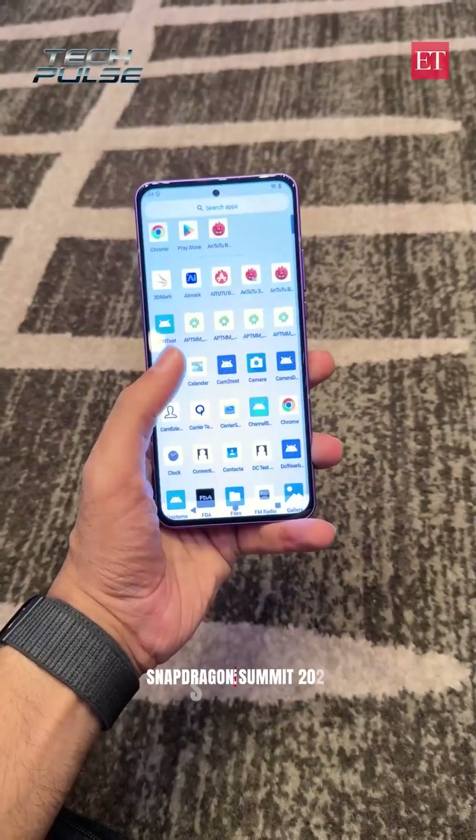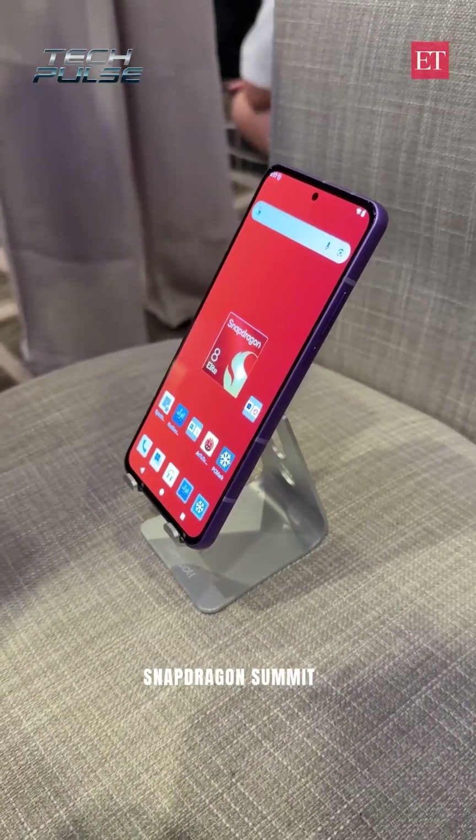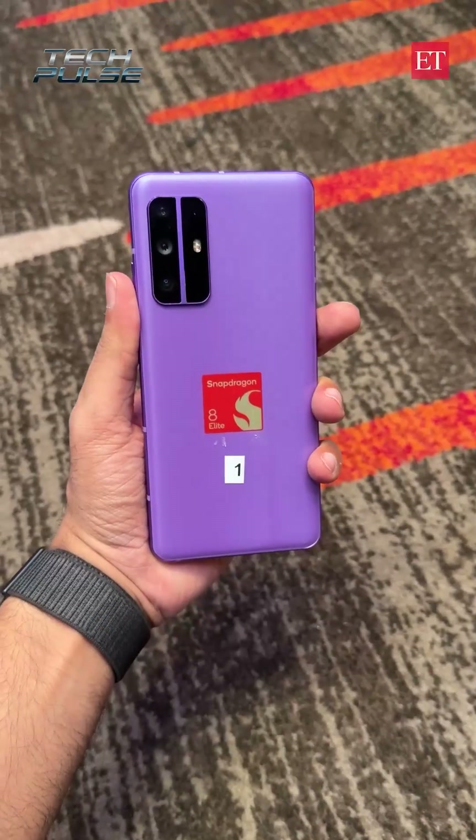This is the video for all the hardcore hardware enthusiasts. I have with myself a device that is carrying the upcoming Qualcomm Snapdragon 880 Gen 5 processor. Ran some really crazy benchmarks on this. Here are all of them on your screen.